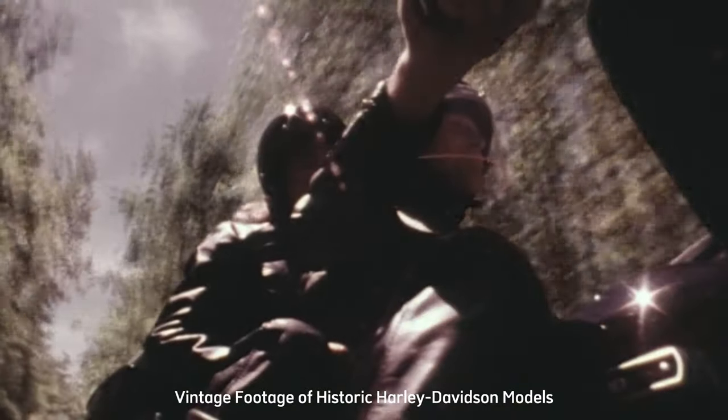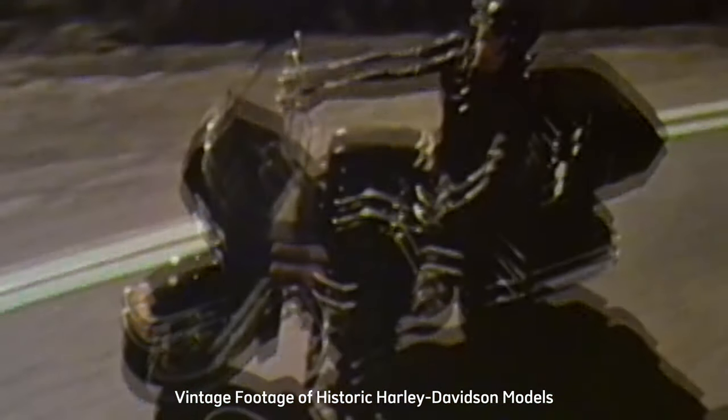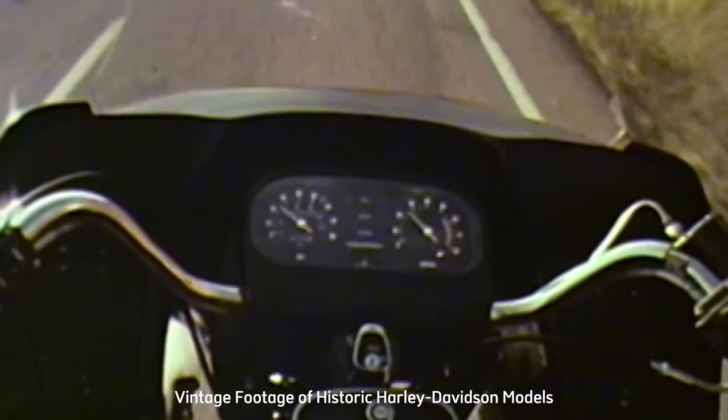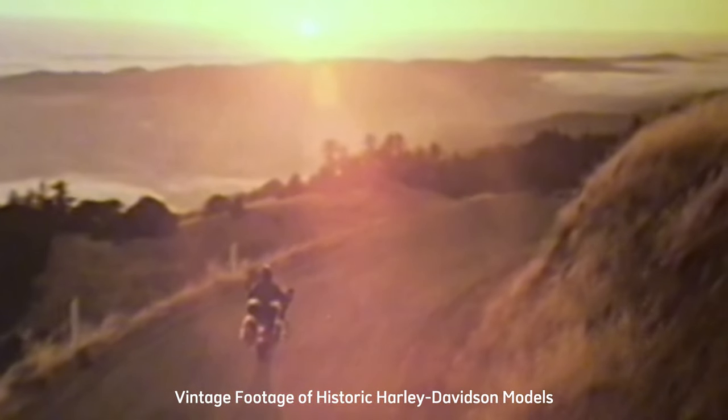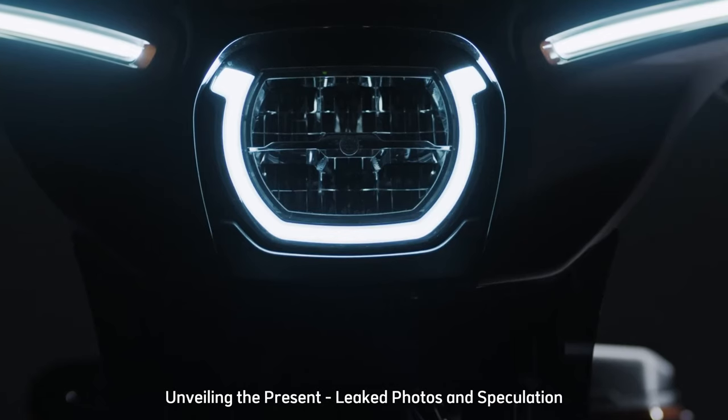From the inception of Harley-Davidson in the early 20th century, a legacy of innovation and power was born. The Road Glide Special emerges as a modern masterpiece, a descendant of the brand's historical lineage.